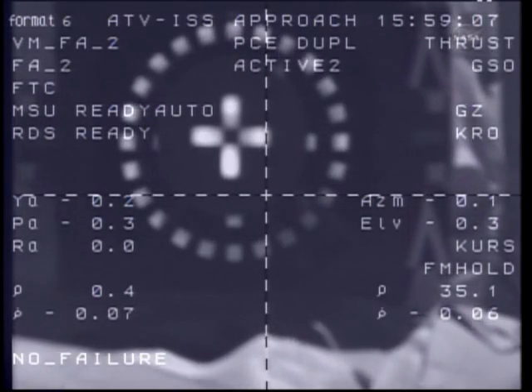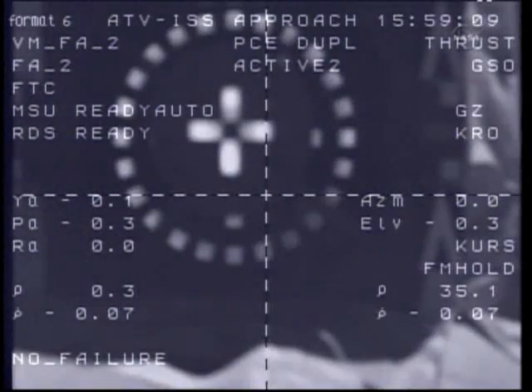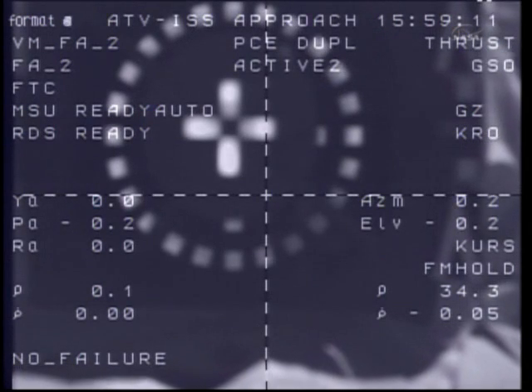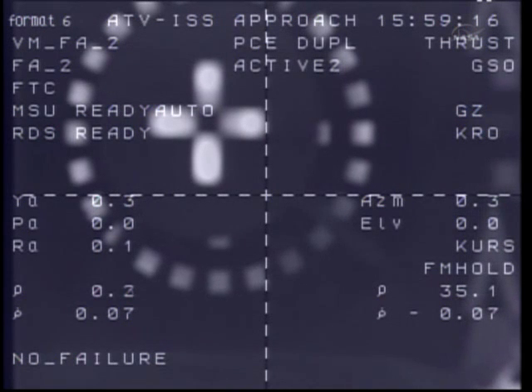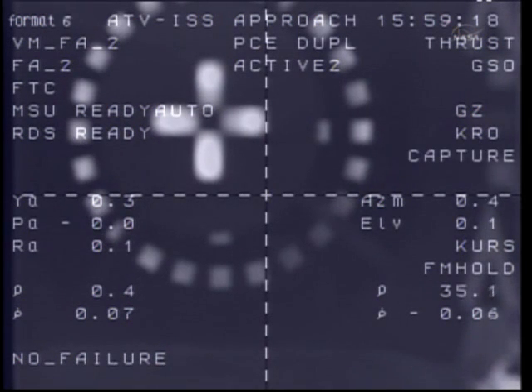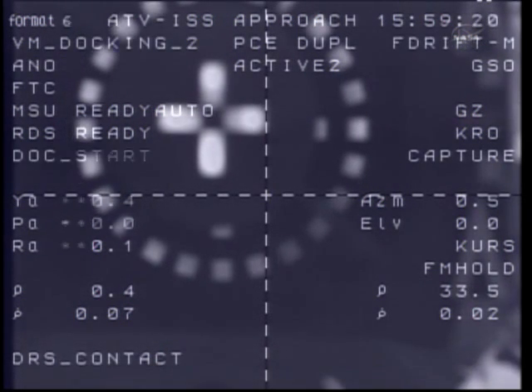Standing by for capture. Copy. Are you ready with the ISS? Yes. Contact confirmed. Capture confirmed. Copy, copy.